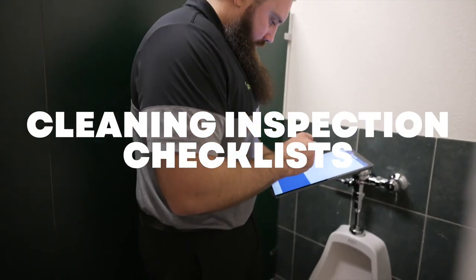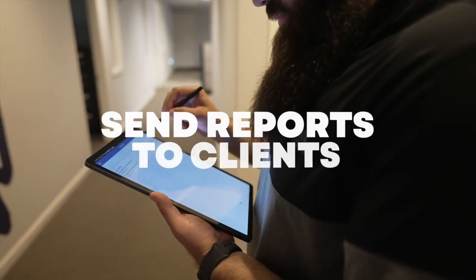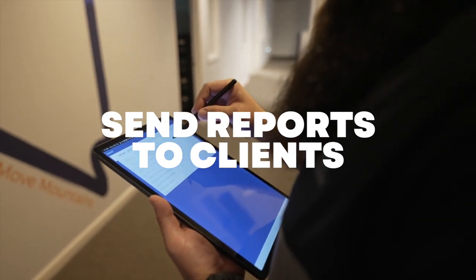Our supervisors love it because it's very easy to use, very user friendly. They can walk into any one of the buildings, pull up the file, do an inspection, and then create a quality check report, which is really helpful and we use that quite often.